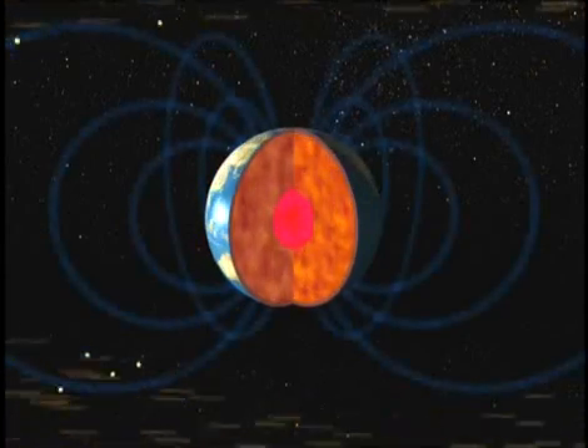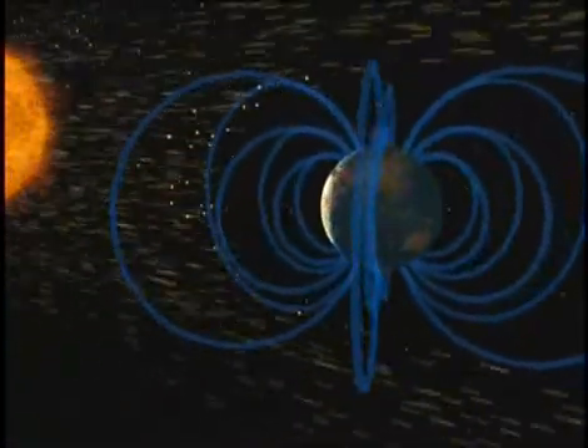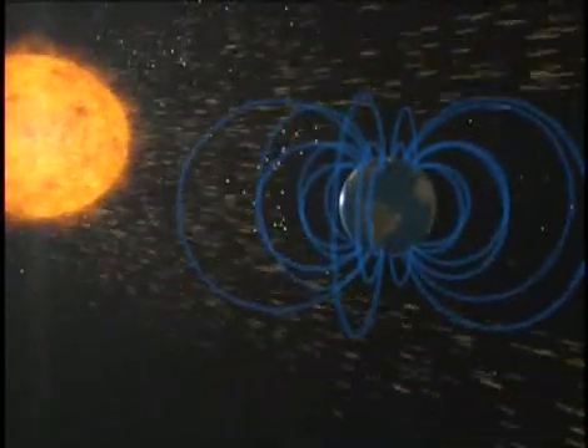Deep within the Earth's interior, the movement of liquid iron generates a protective magnetic field essential to complex life. If our planet was smaller, its magnetic field would be weaker, allowing the solar wind to strip away our atmosphere, slowly transforming the Earth into a dead, barren world much like Mars.